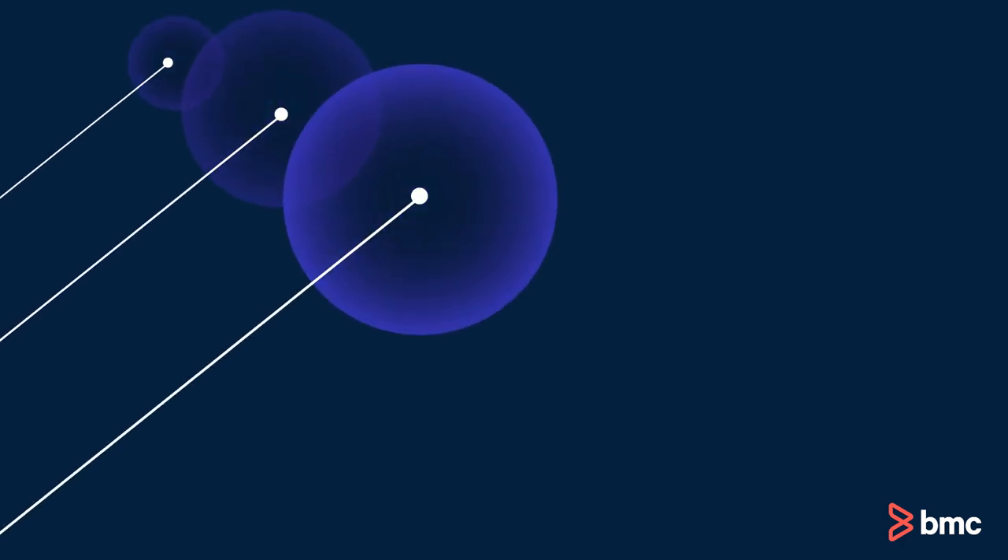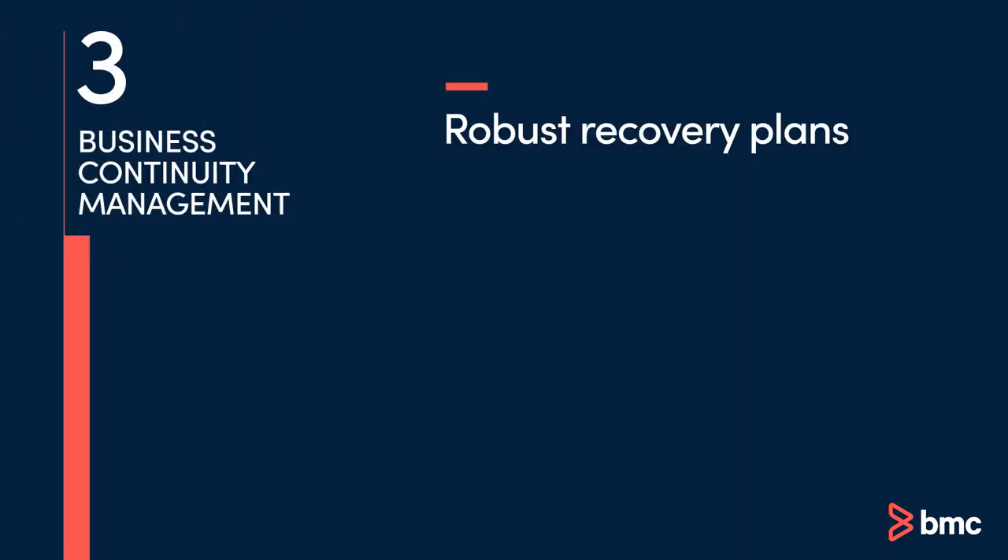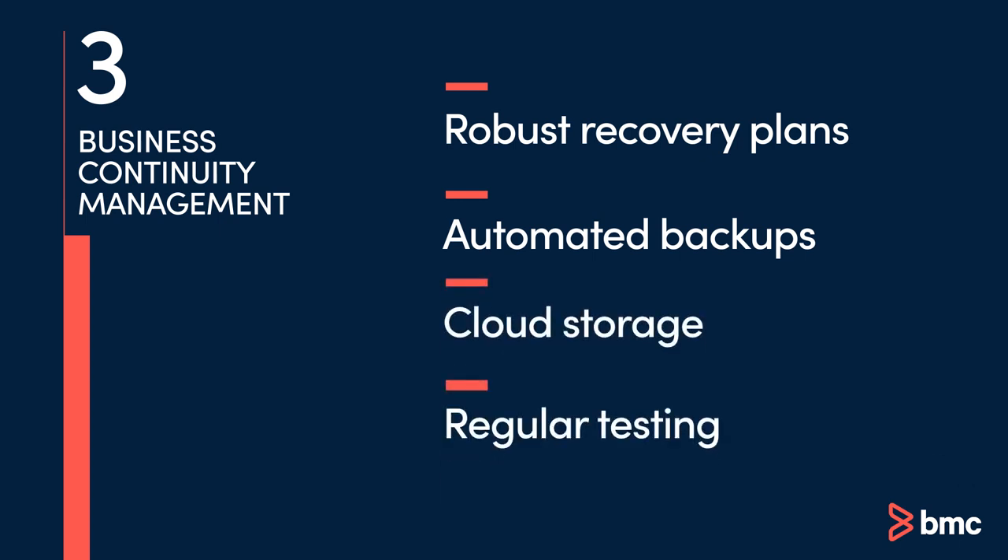Organizations must also develop a robust recovery plan, including implementing those plans with automated backups, cloud storage options, and regular testing and documentation to safeguard against unforeseen challenges.